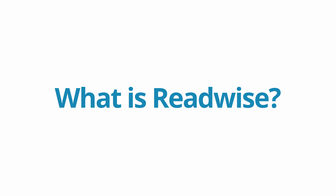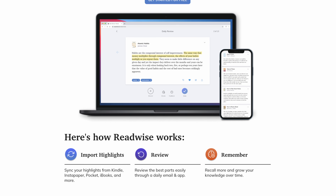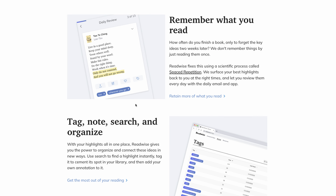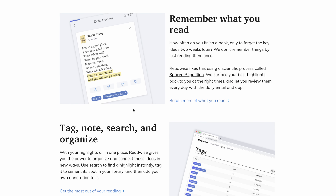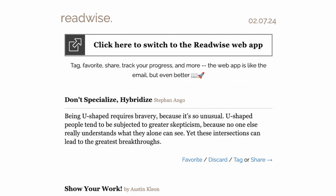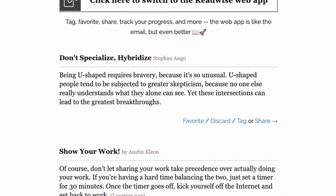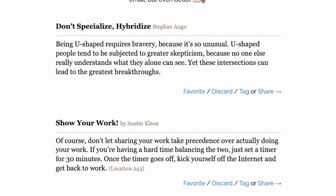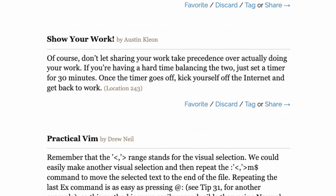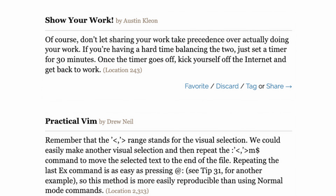So what is Readwise? Readwise is a highlight aggregation tool. It takes everything you highlight from what you read, whether it be Kindle books or articles on the web, and spits those back at you at regular intervals in hopes that you can remember more of what you read. For me, I get an email every day at lunchtime with three highlights from the past. Sometimes they're things I'm familiar with, and sometimes they're things I don't even remember reading. But they often inspire the things that I write about in Weekly Reset, which is my email newsletter that you should subscribe to in the link down below. This video is not sponsored by Readwise.